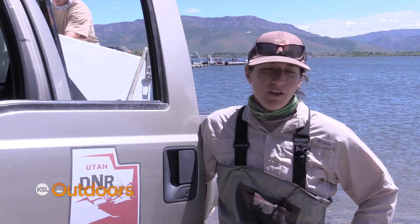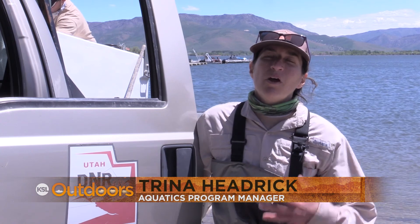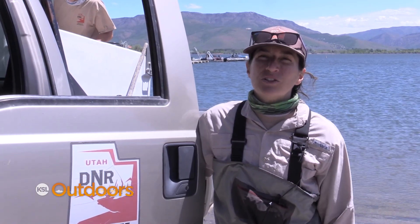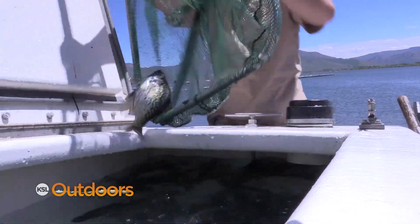We got together a couple years back with some anglers and agency personnel and we all decided that, with the reset at Red Fleet Reservoir — and we didn't do a reset at Starvation, but we have a lot of top predators there — forage is super important for those reservoirs. So we decided that black crappie and yellow perch were going to be the forage base for both of those.